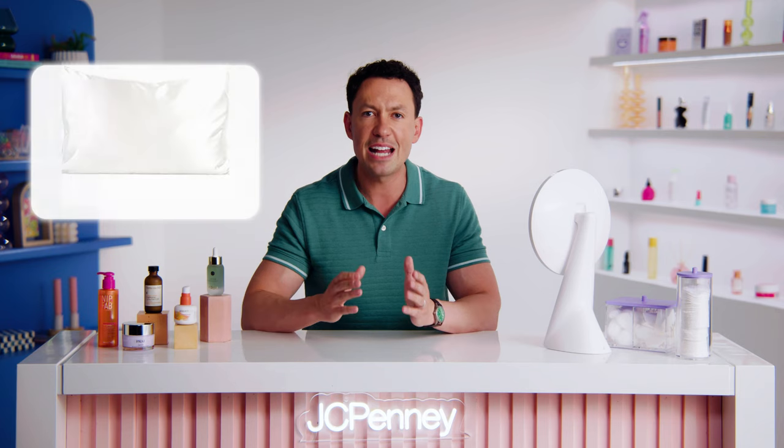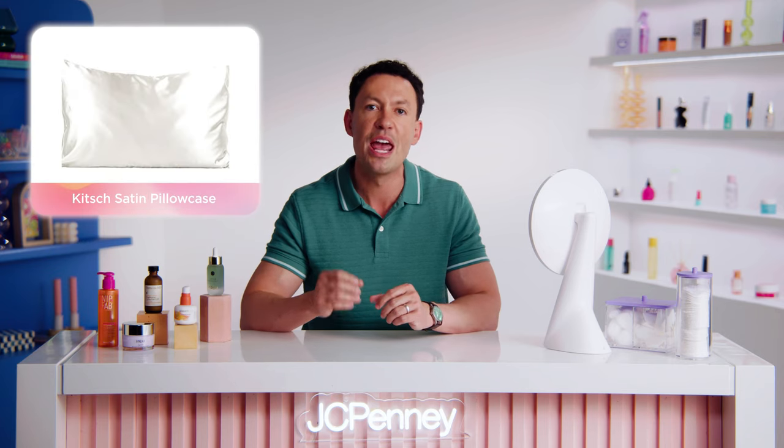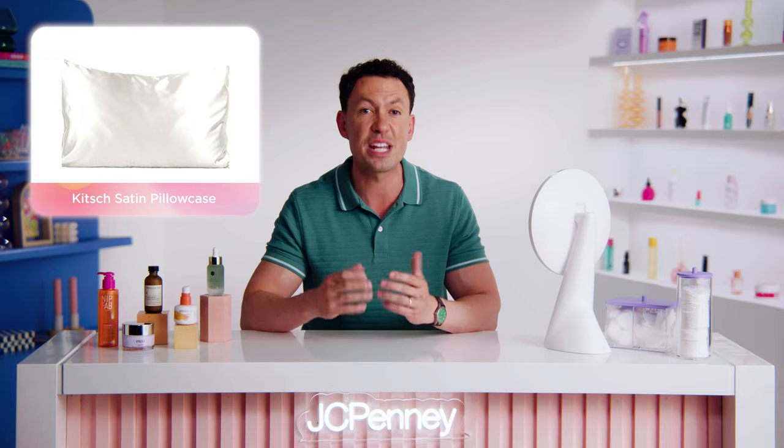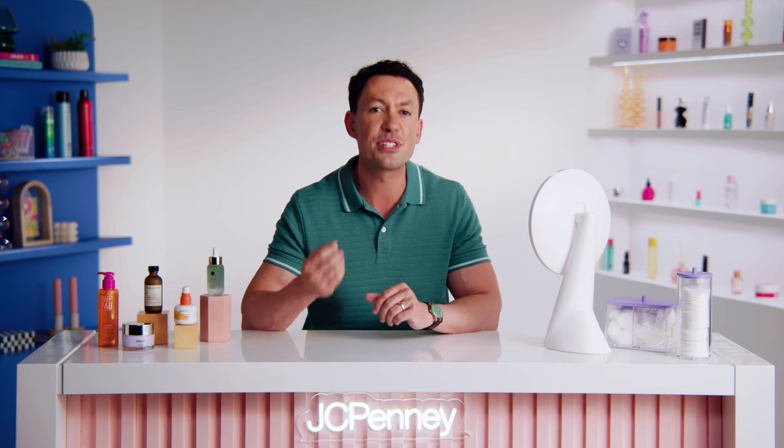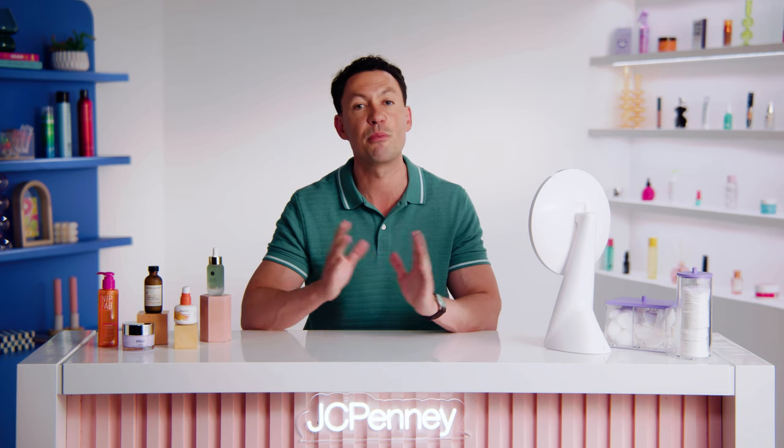And this one might have some of you skeptical, but believe it or not, your pillowcase can have a big impact on the health of your skin. A satin pillowcase like the one from Kitsch helps reduce friction and prevent wrinkles and breakouts. Plus, it feels amazing on your skin and it's perfect for snuggling up on a cool fall night. These are just a few extra game changers that are so easy to add to your already existing routine, but they have such a long-lasting effect.